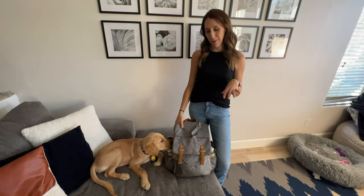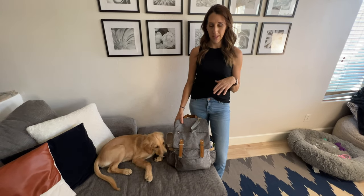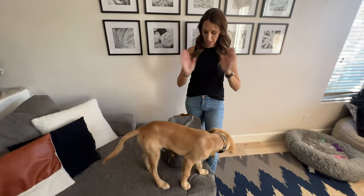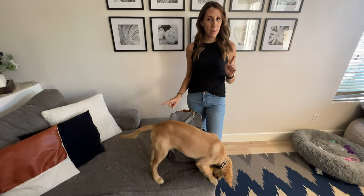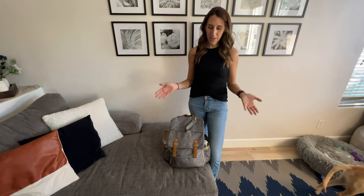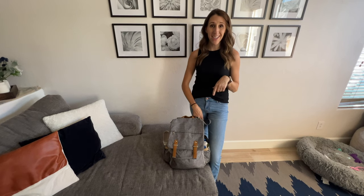This bag may have been our diaper bag for Tobin, but he doesn't need it anymore because he's potty trained. Thank you, Lord. So we decided to repurpose it and use it for Oakley's bag. We do have a few things just in case for Tobin if anything was to happen. So let's get into it.